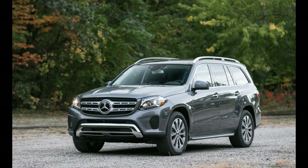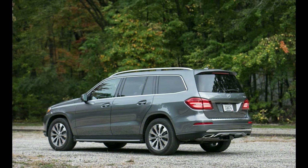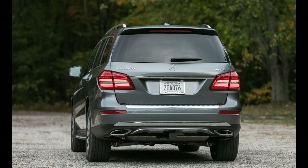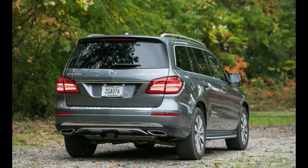Hulking 3-row SUVs are a product of America, a huge shiny mirror that reflects all of our excesses and the modesties. Several classic big utes — the Cadillac Escalade, the Chevrolet Suburban, and the Lincoln Navigator among them — are, fittingly, produced by hometown carmakers. But foreign companies have been studying the art of the luxury hauler, and Mercedes-Benz's GLS-Class proves that those efforts are paying off.